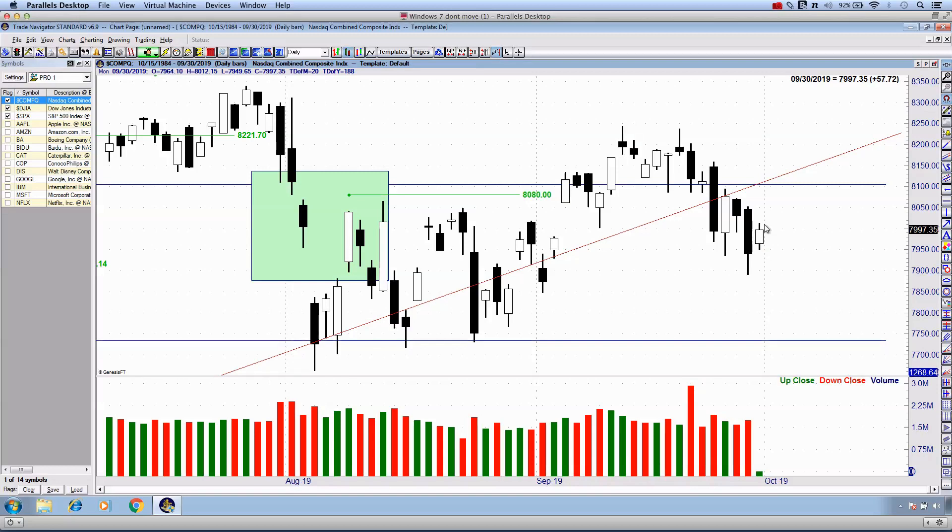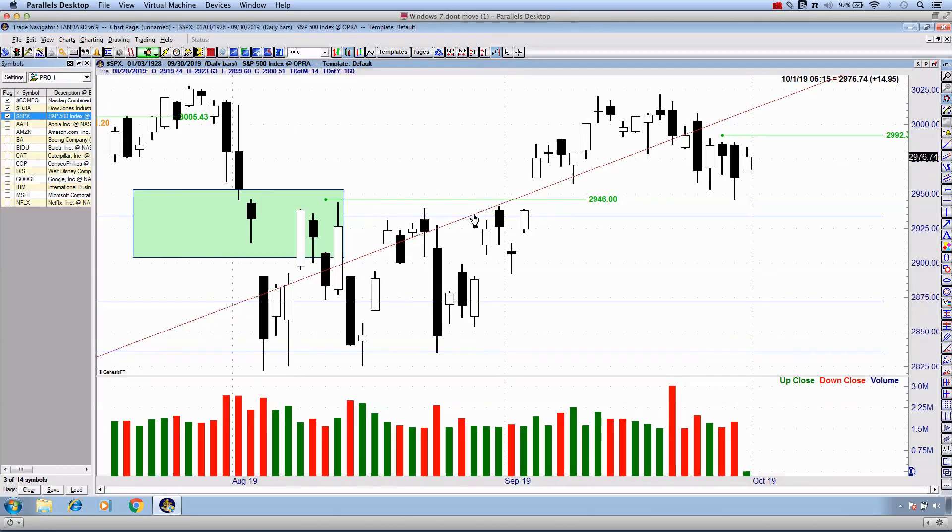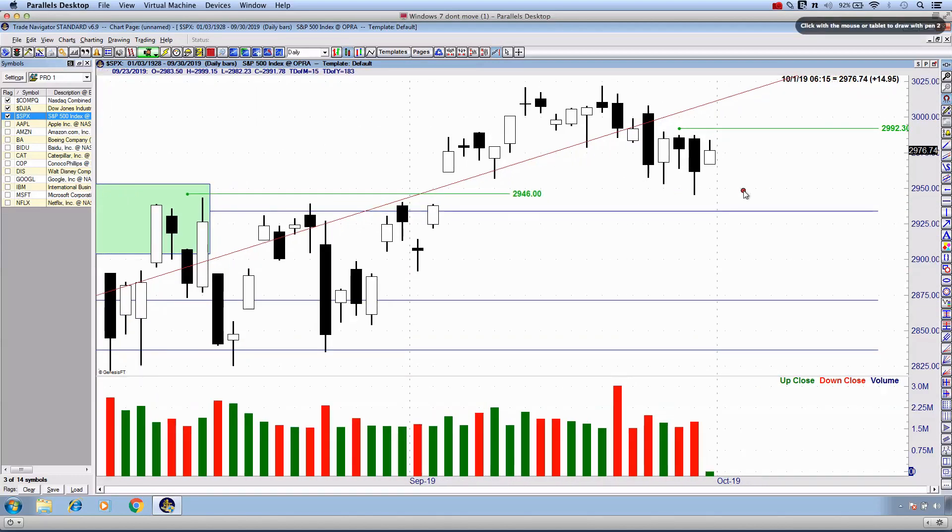The S&P 500 is essentially doing the same thing — a little bit of an inside day candlestick. We are still yet to close this gap. We got very close to it on Friday. You can see this lower wick that presented itself during Friday's session. Today we closed up more or less half a percent, just shy of 15 points on the S&P 500. It looks like a pseudo shooting star type of candlestick, but textbook speaking it's not 100% correct — it is an inside day, just a bullish candlestick.